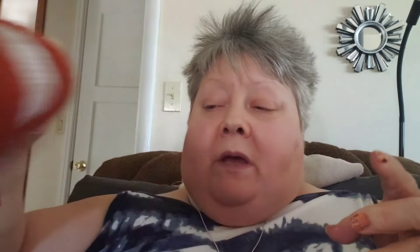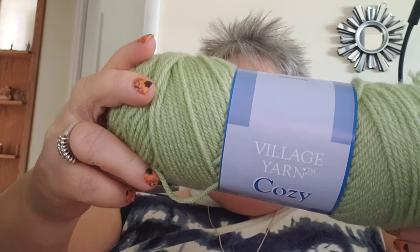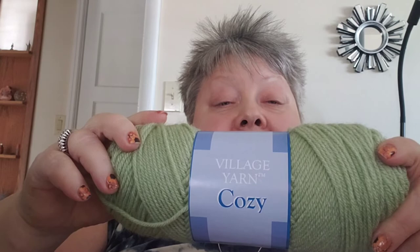That is my happy mail. I also have an acquisition I got from Herschner's. I can't remember exactly what I ordered, so we'll see what's in here. They had some yarn on sale at a really good price, and you know when it's a really good price you can't pass it up. I picked a color that I don't have a lot of. This is the Village Yarn Cozy — it's a four-weight acrylic — and this color is called Light Jade. I just love that green, that's beautiful.